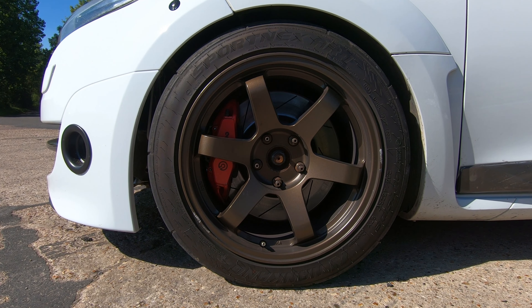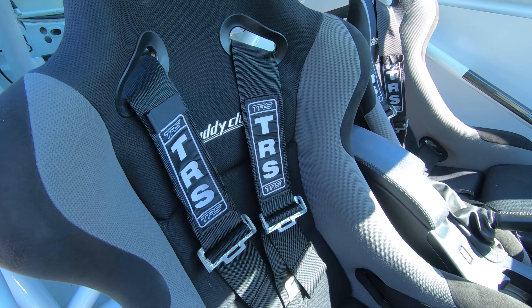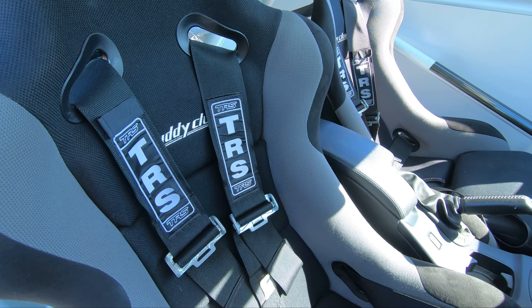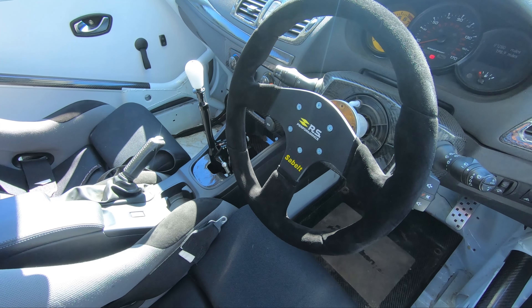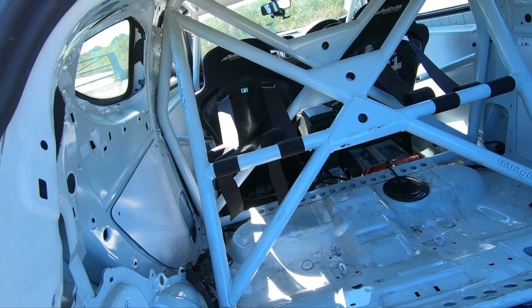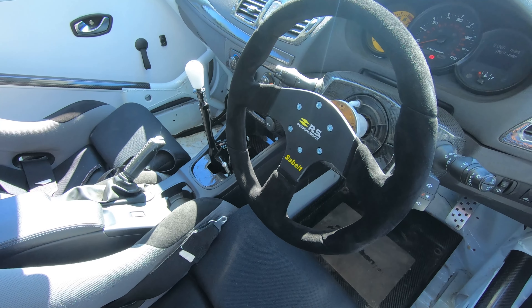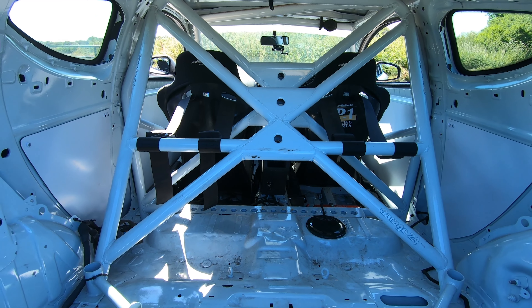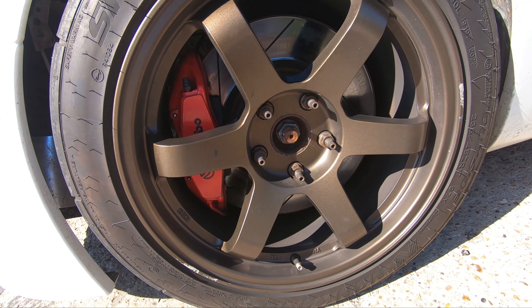Interior, Boyd's running the Buddy Club P1 bucket seats with TRS harnesses, Pure Track side mounts, CAE shifter, Race Tech snap-off boss kit. The steering column has been lowered, all airbags removed, lighting, boot lid, and doors fully welded, with a custom cage built by Garage 24 Motorsport, carbon fibre driver's footplate, and the interior and cage painted in a wipe-to-match finish.